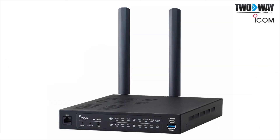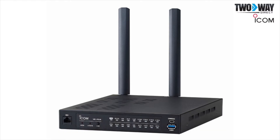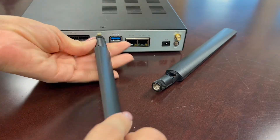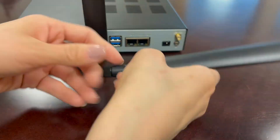To connect LTE radios and SIP phones, use the ICOM VE-PG4 gateway unit. With a simple network cable, computer, and software, your LTE radios can connect to your SIP devices.